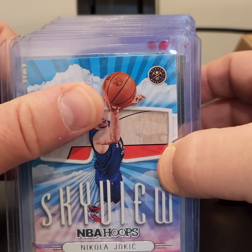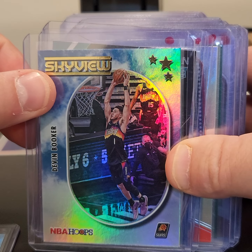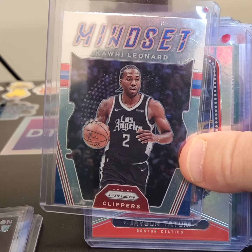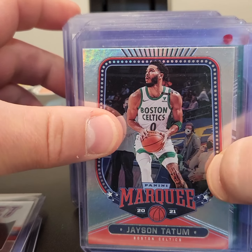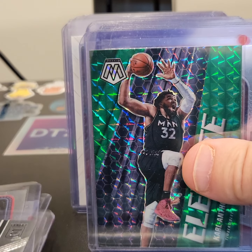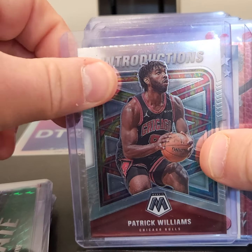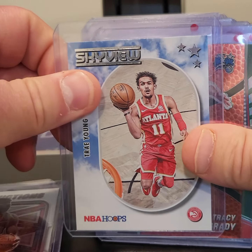There we got Jokic. There is a Devin Booker. P.J. Washington Jr. There's Kawhi. Jason Tatum. Kevin Durant. Got a Karl-Anthony Towns. Patrick Williams.